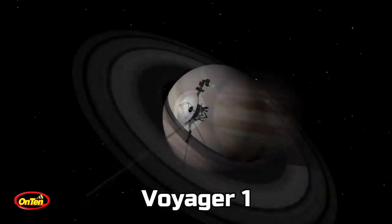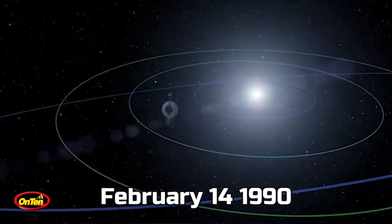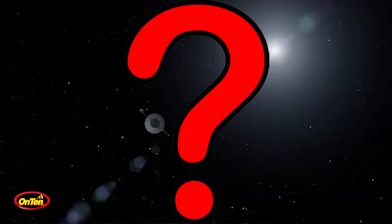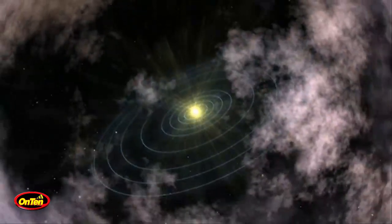Voyager 1 is moving faster, so it has gone a longer distance. On the 14th of February 1990, it reached about 6 billion kilometers from Earth. That is when NASA decided to turn the camera off — to preserve energy so it could save it for communication with Earth for a long time.